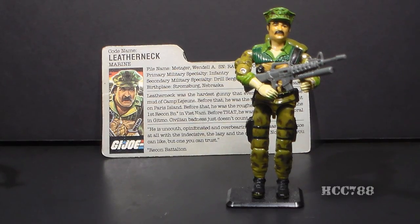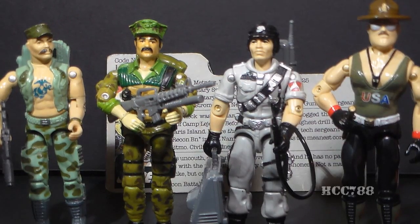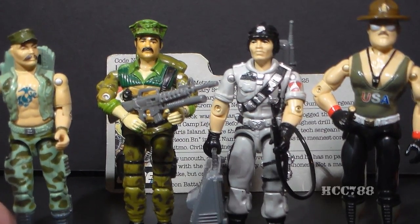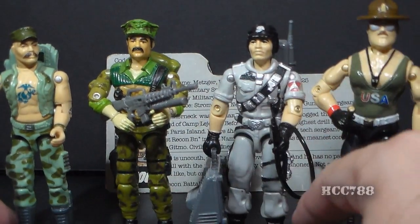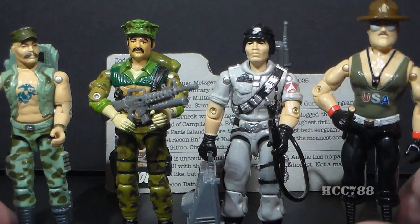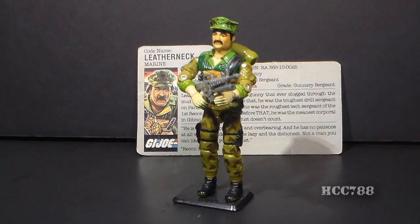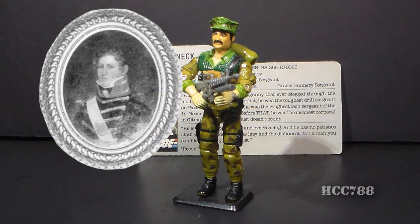Leatherneck was the second G.I. Joe figure to be designated as a Marine. The first was Gung Ho from 1983. Of course, Marine is not a specialty — it is a branch of service. But both of these characters were primarily representatives of the Marine Corps. G.I. Joe had several Marines, and each of these Marines had the Marine Corps emblem somewhere on the figure. Gung Ho had his very prominent Marine Corps tattoo. Leatherneck had the Marine Corps emblem on his hat. Mainframe had it on his helmet and his belt buckle, and Sgt. Slaughter had the Marine Corps emblem on his belt buckle. Leatherneck is a slang term for a Marine, and it applies to both U.S. and British Royal Marines. It refers to the leather collar that was once worn by Marines.